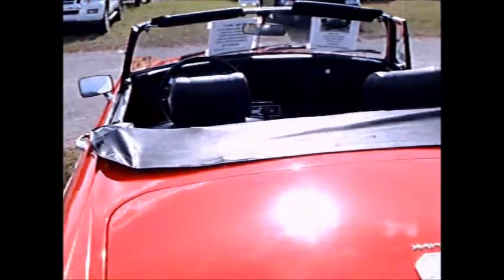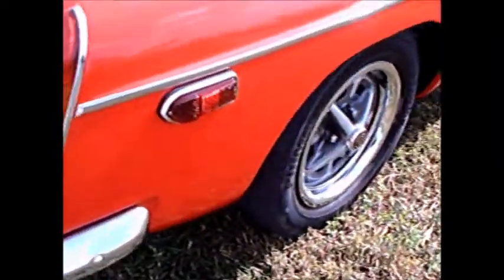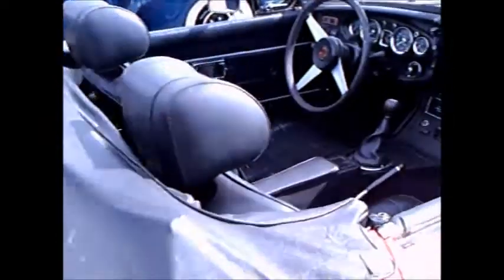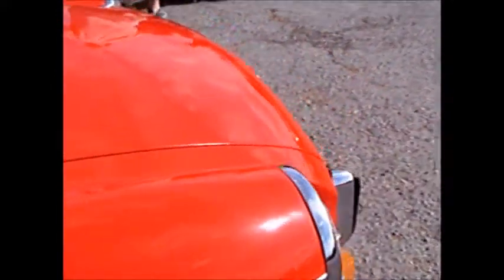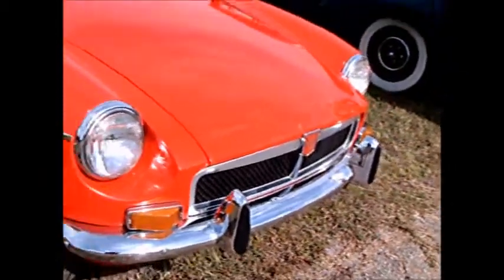Notice the amber turn signals. Very popular car back in the day, and you still see a lot of them around.